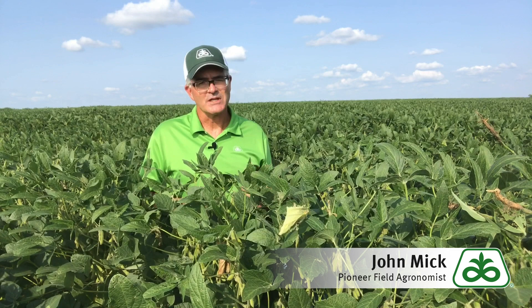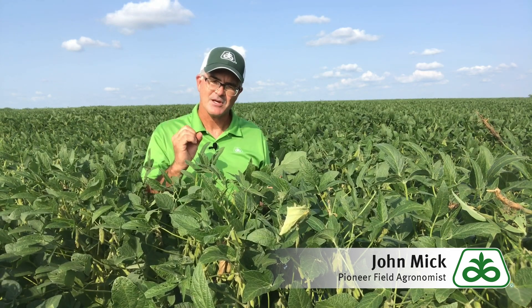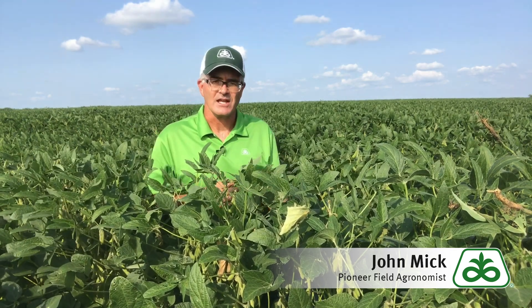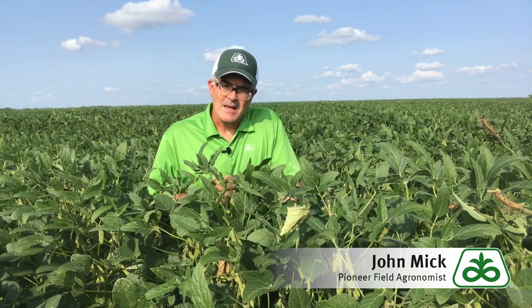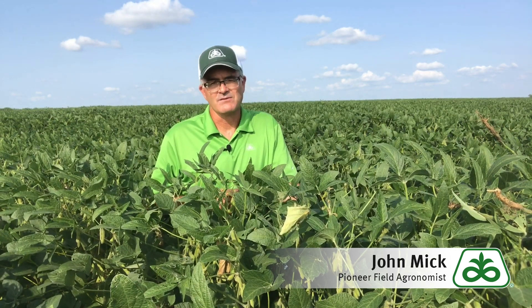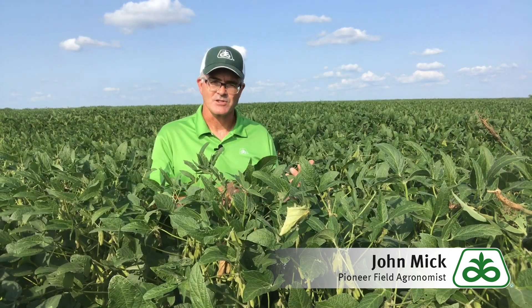Dryland fields are usually at the most risk because those fields tend to have smaller plant stem diameters and plants tend to lose their moisture much faster than irrigated fields do. The absolute best defense against losses is timely harvesting of infected fields before plant stems become too dry, brittle, and start lodging.